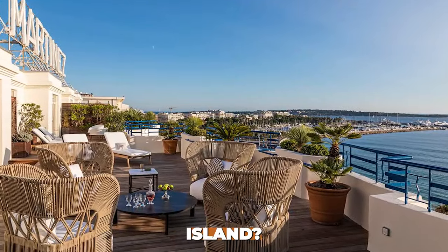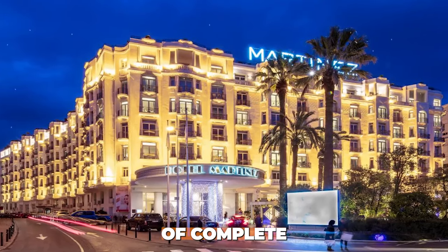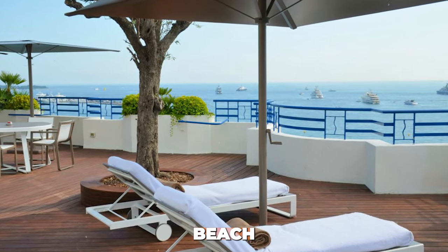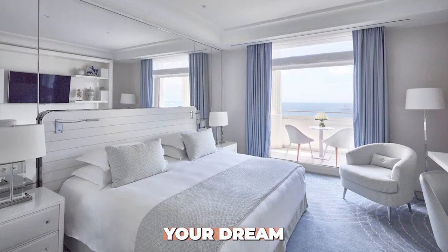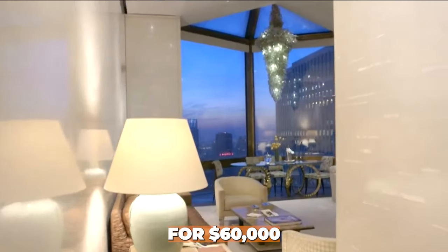Let's take a short detour to talk about the allure of island resorts. Have you ever dreamed of escaping to a private island? These exclusive resorts offer not just luxury, but a sense of complete seclusion and serenity. Imagine waking up to the sound of waves, having your own private beach, and enjoying personalized services away from the hustle and bustle of everyday life. Share your dream island destination in the comments below.